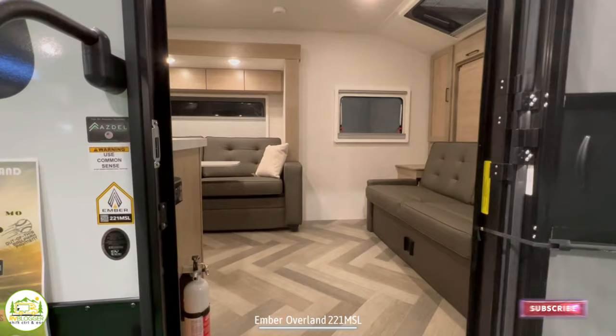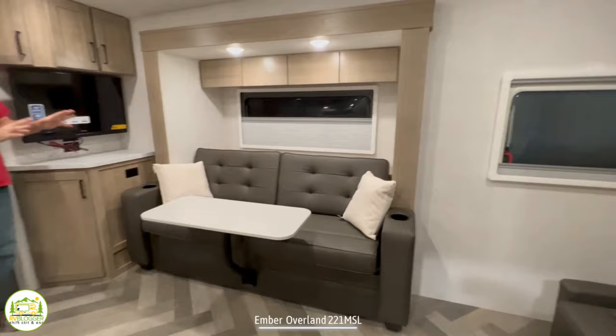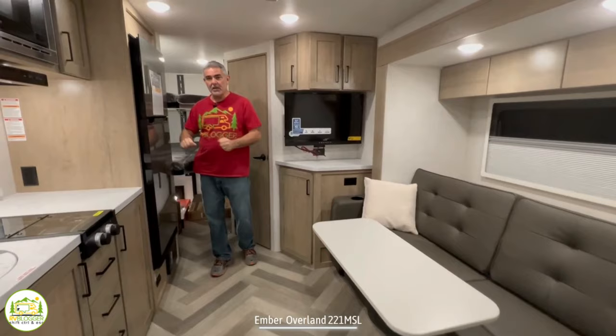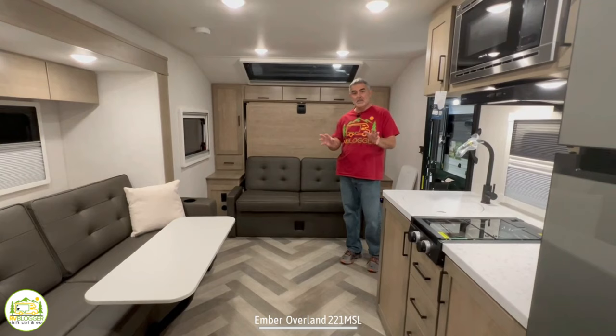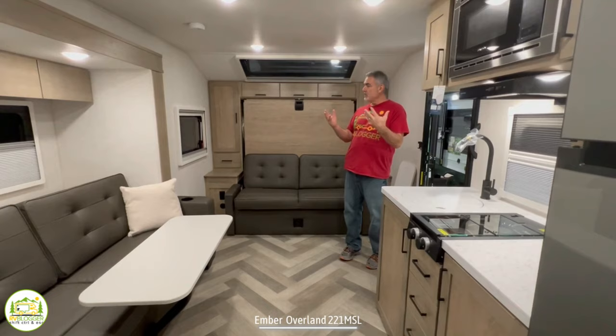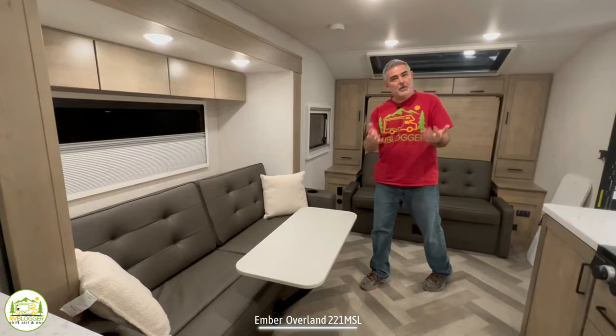When you first walk into this travel trailer, on the right-hand side you'll notice the living room couch and the Murphy bed set up. It wraps around into the dinette area, which also serves as a couch and a bed. Then we have the kitchen area, and behind me are double double-sized bunks and the bathroom. My first impression is that it's nice and roomy for a smaller travel trailer. Part of the reason is the couch and dinette area is in a slide-out giving extra floor space, and the other big reason is the Murphy bed setup in the front.